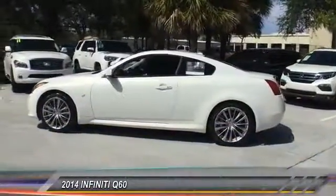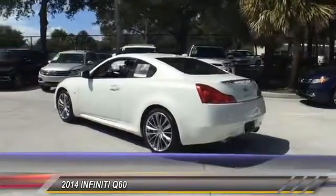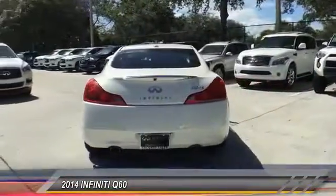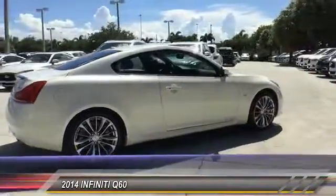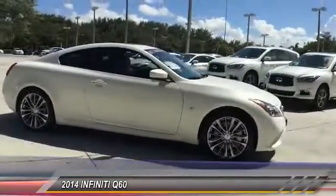The 2014 Infiniti Q60. The Q60 delivers massive power with refinement and precision. It is responsive and agile while offering a comfortable ride and a luxurious interior, and is priced below $30,000. This vehicle has less than 30,000 miles.